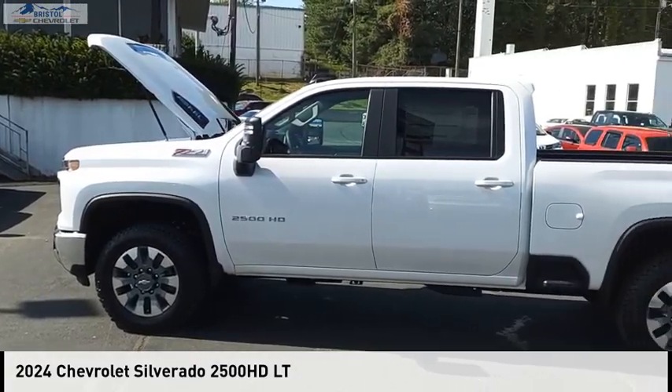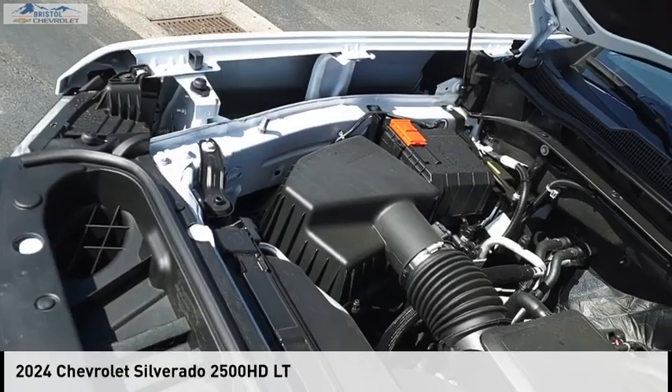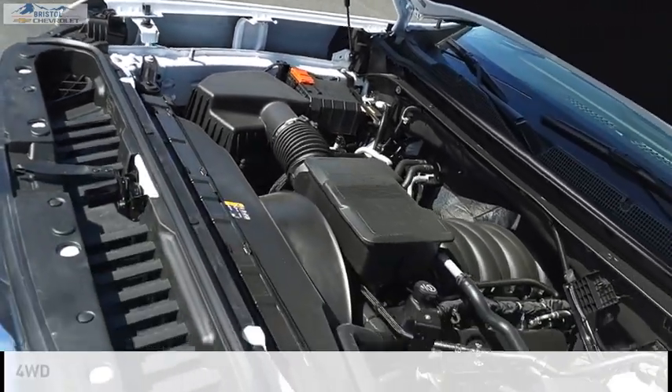We are pleased to show you the 2024 Silverado 2500 HD. This vehicle is powered by a four-wheel drive, eight-cylinder, 6.6-liter engine.